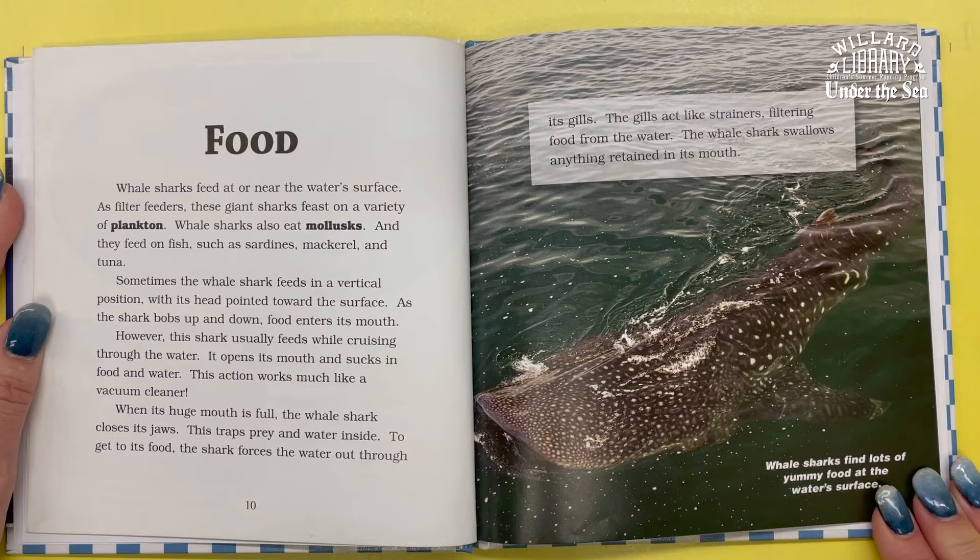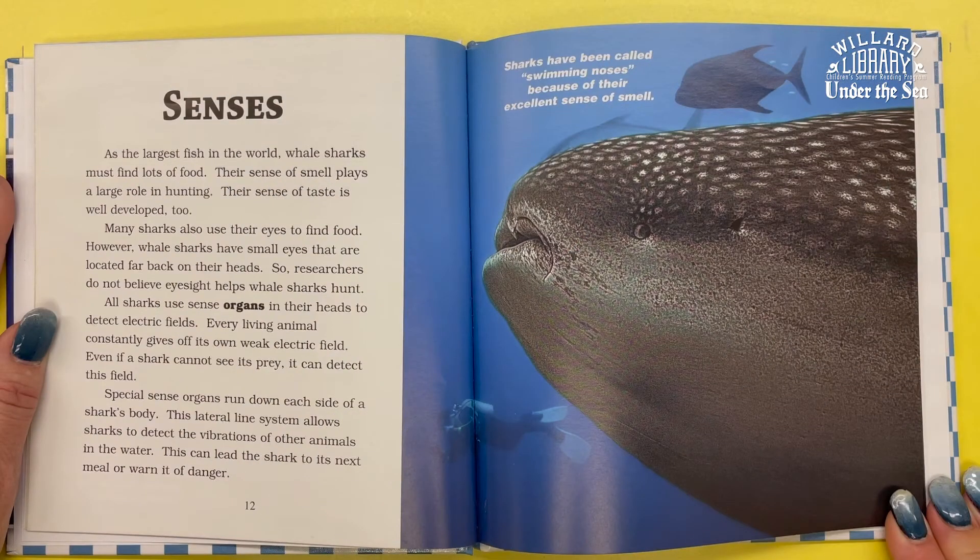Whale sharks find lots of food at the water's surface. As the largest fish in the world, whale sharks must find lots of food. Their sense of smell plays a huge role in hunting, and their sense of taste is well developed too. Many sharks use their eyes to find food; however, whale sharks have small eyes located far back in their heads, so researchers do not believe eyesight helps whale sharks hunt.